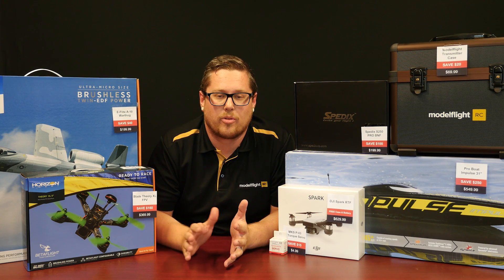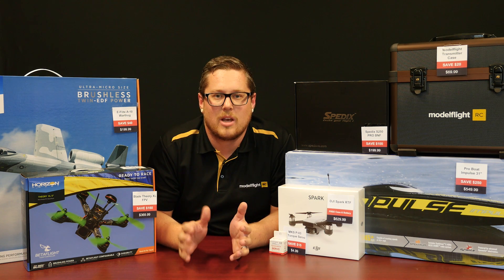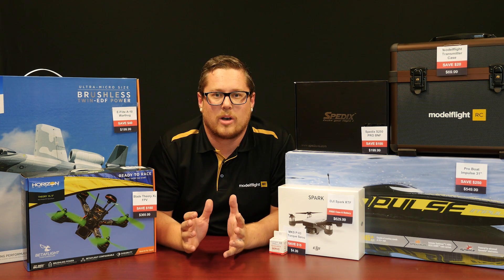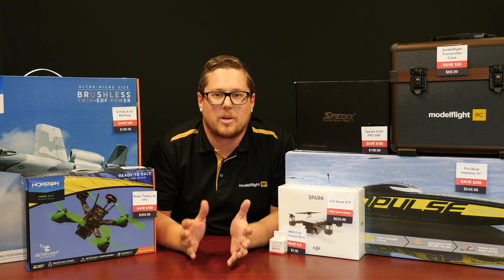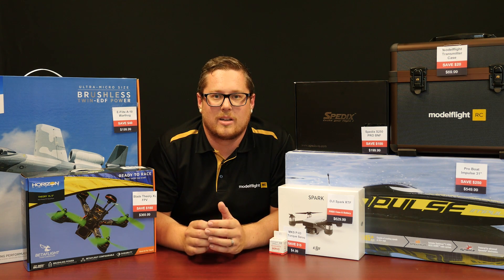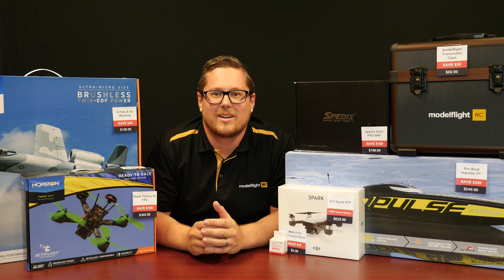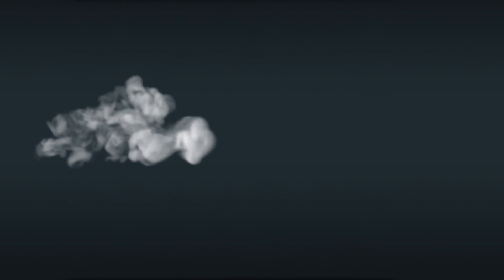Our Boxing Day sales will run through until the 2nd of January, so you do still have a few more days left. We'll put some links below this video for a listing of all of our items that are on sale — this is only just a few, so jump on there and take a look. Surely there'll be something in there that tickles your fancy, and you can purchase before January 2nd and save a lot of money. Thanks guys, see you next time. Bye.